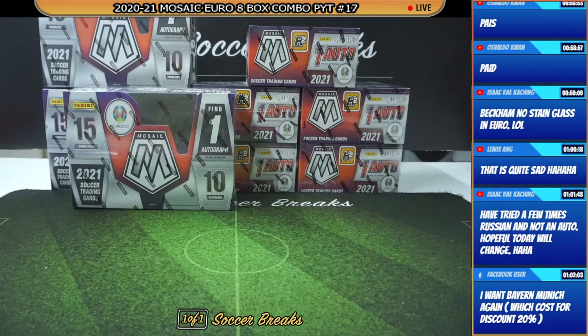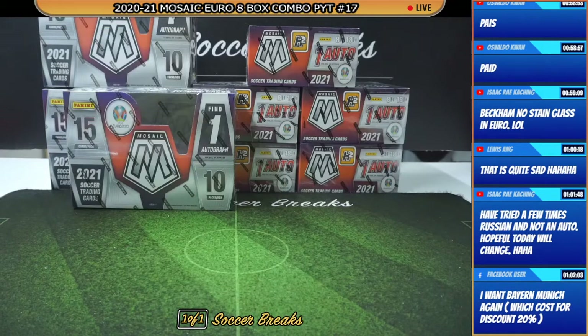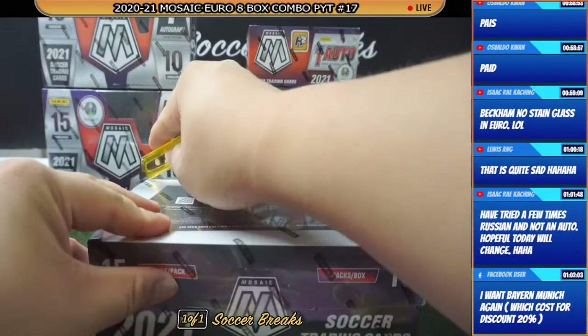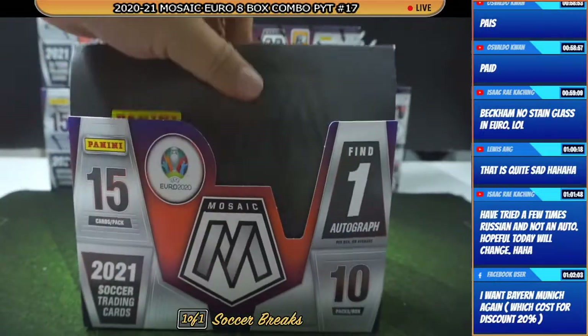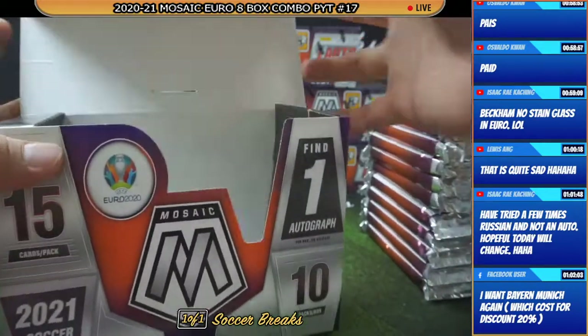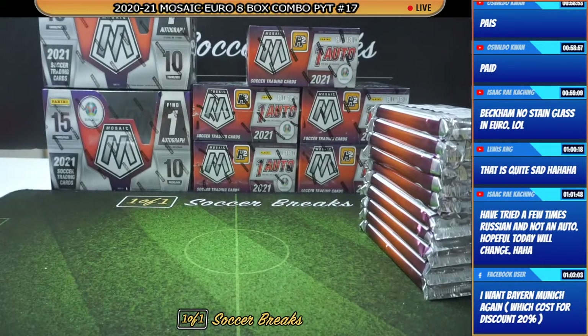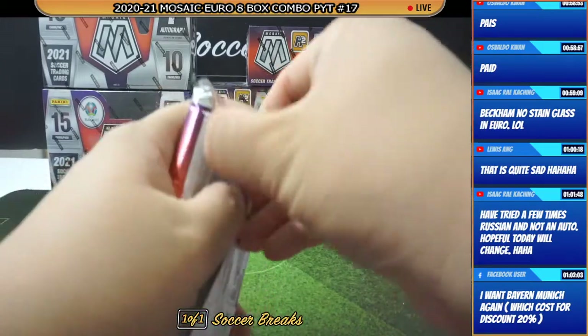Alright guys, thank you very much for the field. We are full for Mosaic Euro. This other spot that you guys have picked up, do take a look at this one. Should be correct — if there is anything wrong, as always PM me after the break. And with that said, here we go. We're gonna start off with our first hobby box. Good luck to everybody.